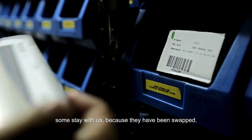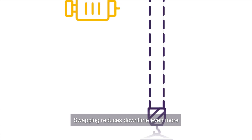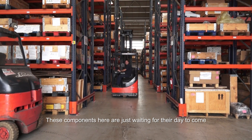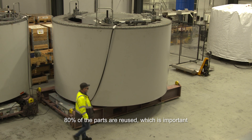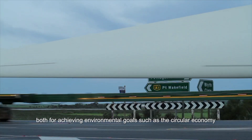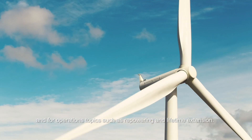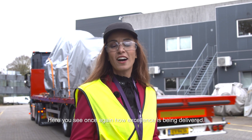While some components go back to where they came from, some stay with us because they have been swapped — this means another refurbished component has already been provided. Swapping reduces downtime even more and thereby ensures the availability of your asset. Repair or swap, it's your choice. 80% of the parts are reused, which is important both for achieving environmental goals such as the circular economy, and for operations topics such as repowering and lifetime extension. Here you see once again how excellence is being delivered, because you are in good company.